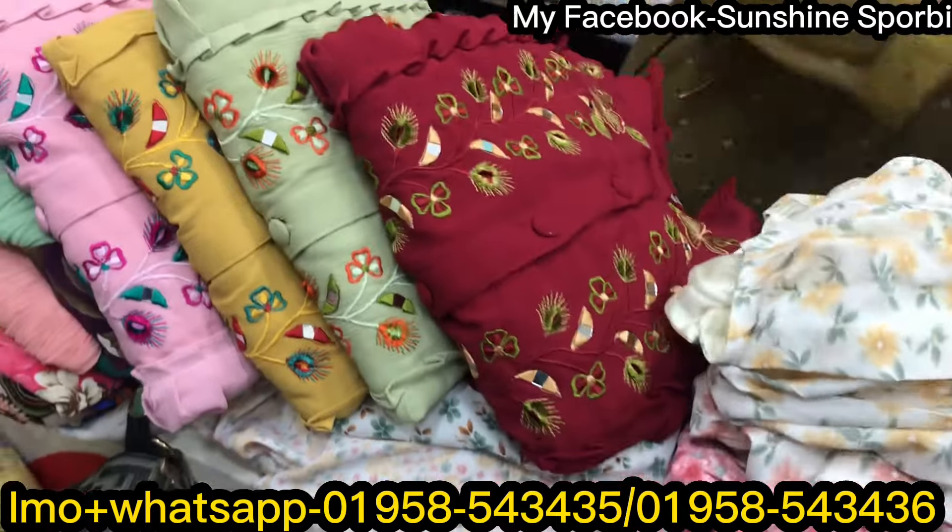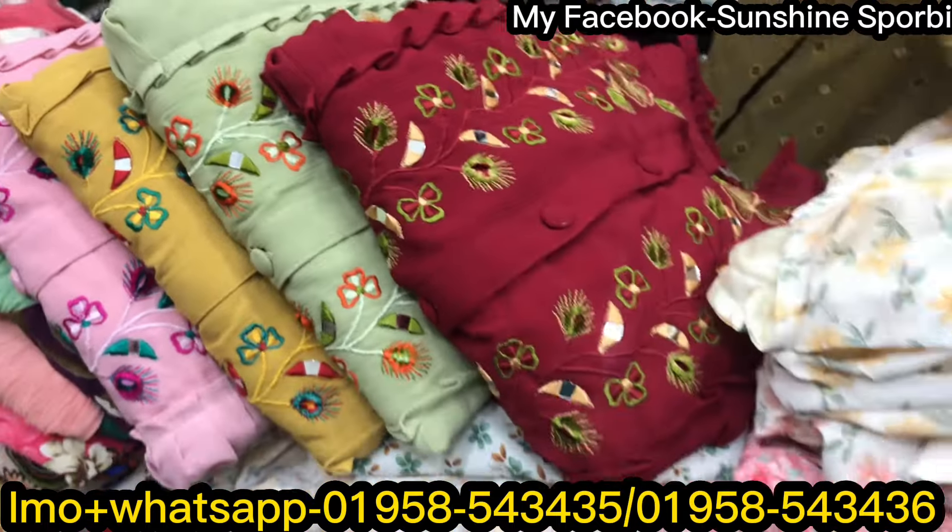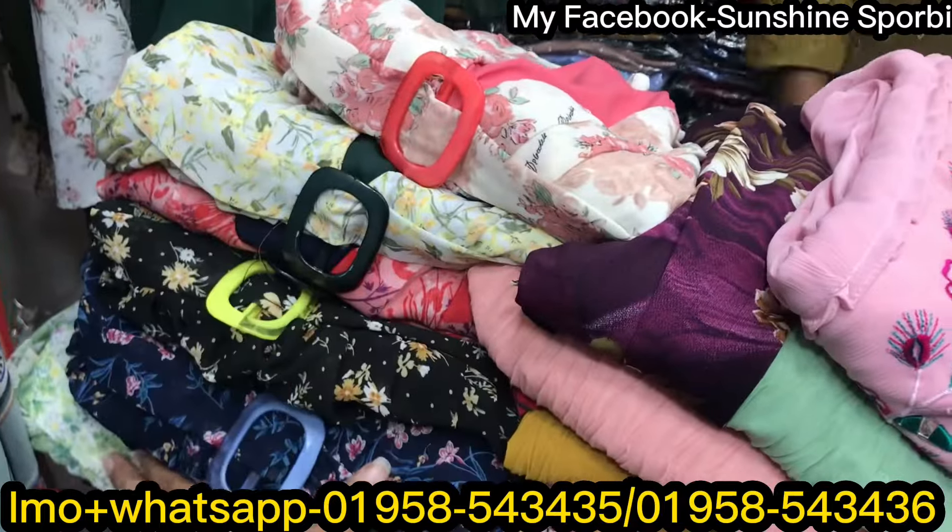This is a designer item — a quality designer. It's a brand top.